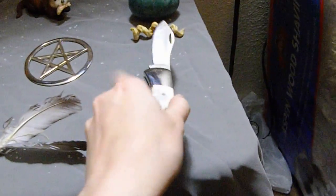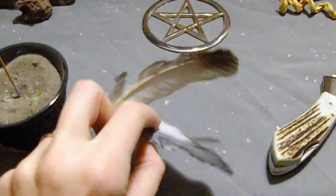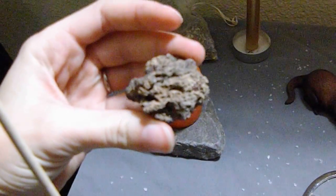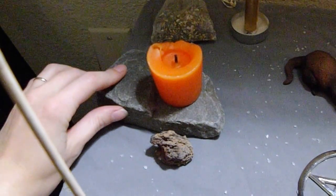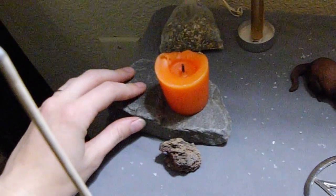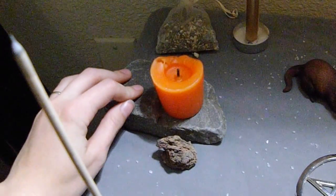I do have my Athame, and I'll get to that in a minute. This is my air, of course. I've got my incense and I've got my feathers. And over here I have my fire. This is a piece of lava rock that I found, and my candle — my little stone that I actually found and picked up on my very first outside ritual, specifically to hold the fire candle because I was in sand and nothing was really standing up very well.